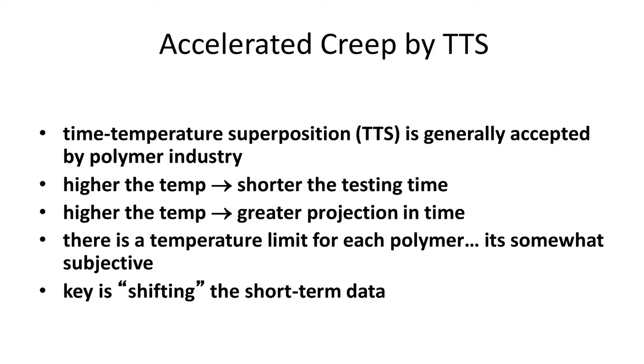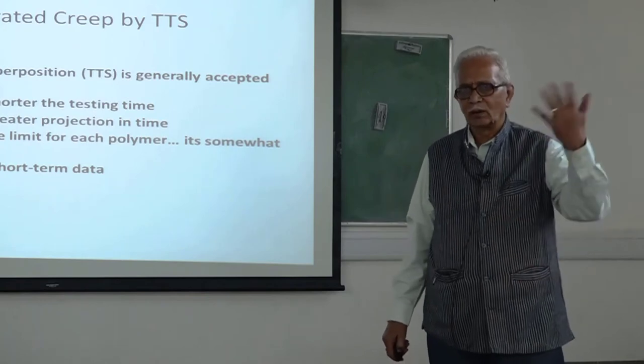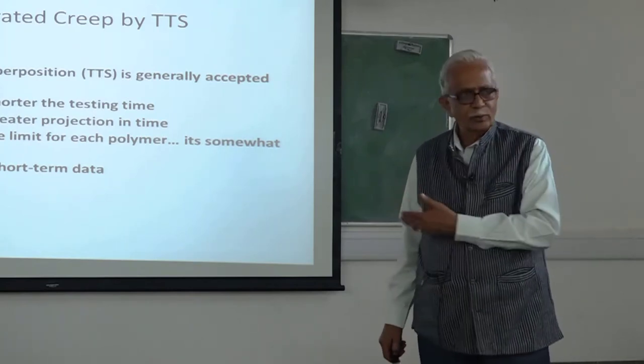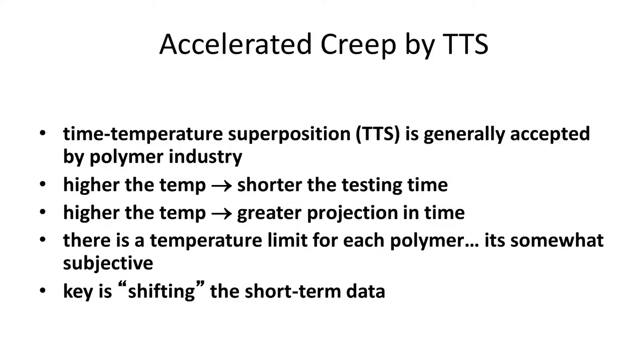We then look at Time-Temperature Superposition, or TTS. This is accepted by the polymer industry for all applications, and the same thing has been followed for geosynthetics. The principle is that at high temperature, creep is going to be more — common sense tells you that. The creep in Kashmir is going to be less; the creep in Kanyakumari is going to be more because of the higher ambient temperature. At high temperature, creep is more in a shorter time.